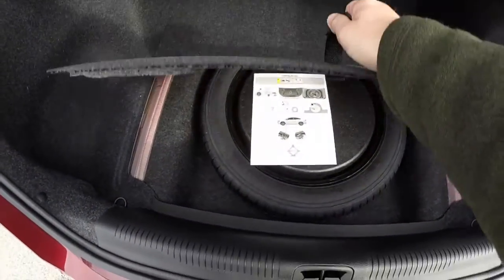Taking a look at the luggage area, it's quite spacious. Underneath the mat you have your spare tire.